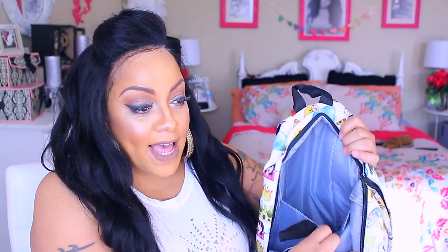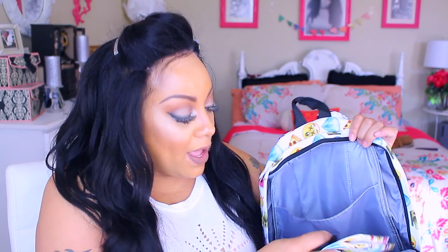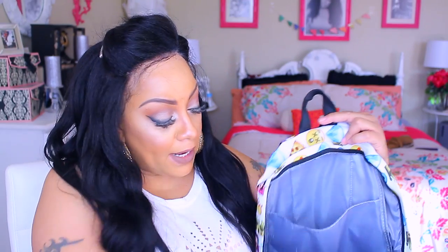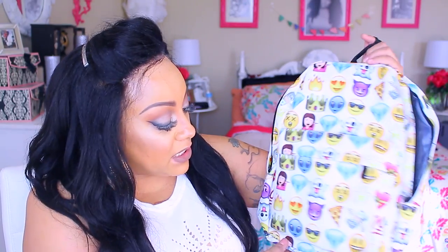It's super cute — it has a pocket here, a zipper on the inside, plus a little secret compartment. She also got a little fanny pack where she can put her pencils, lunch money, or whatever. It comes with a hook where you can hang it up, and the shoulder straps are padded, which is great in case her books get heavy. It's also an adjustable strap.